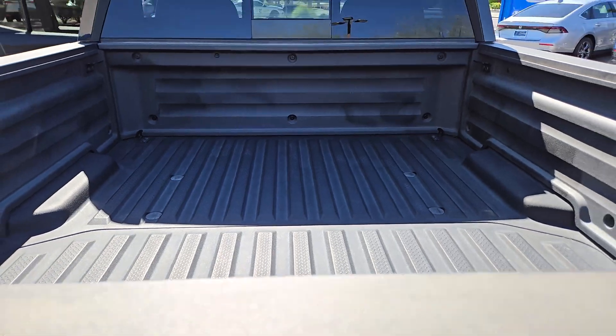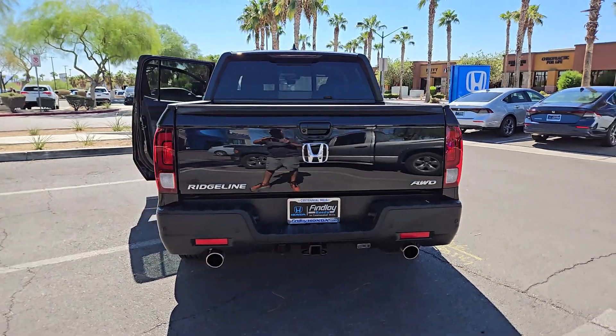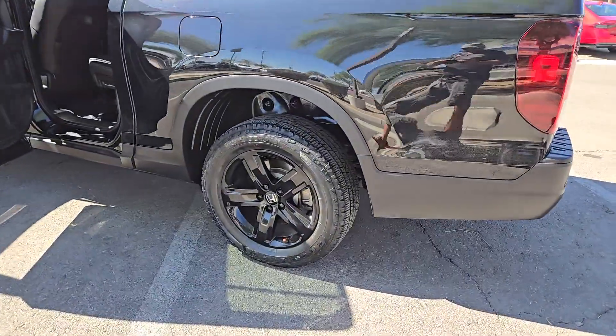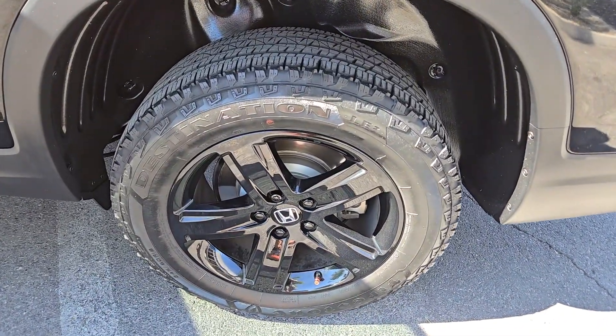These are just some of the great options this vehicle comes with: heated steering wheel, Apple CarPlay and/or Android Auto, pre-collision system, keyless entry, moonroof, navigation system, fog lamps, heated mirrors, backup camera, and satellite radio.